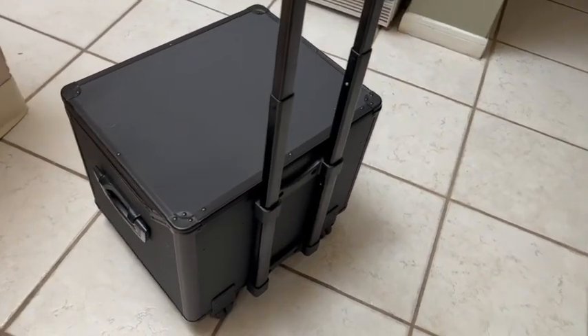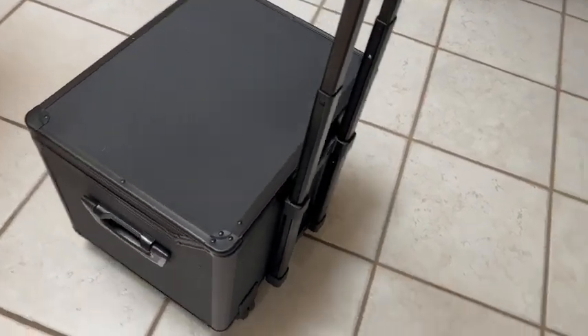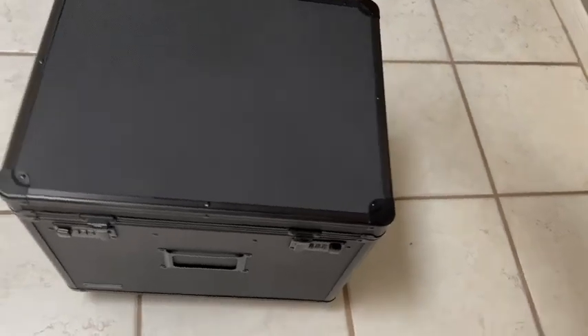As I mentioned before, this has got wheels so it's mobile and easy to move whatever you've got in there.